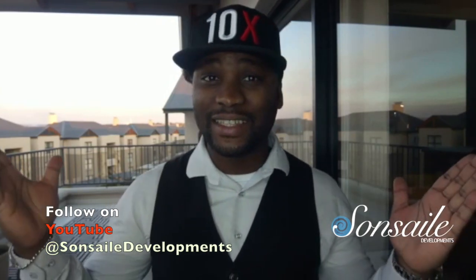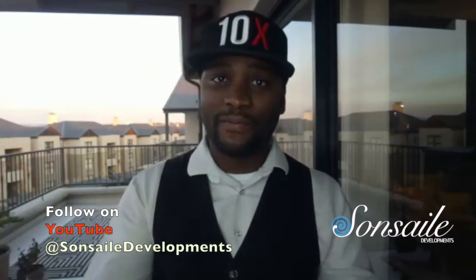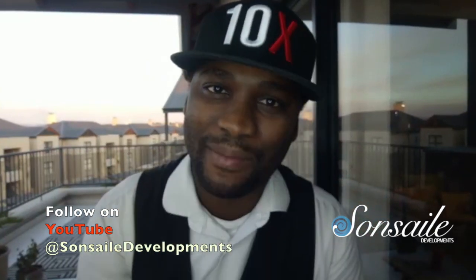Hope that helps, hope you dig it. Do you think this is a great close that you can use? Let me know in the comments. Other than that, 10x a day — hope you dig it, use it, make money, and let me know.